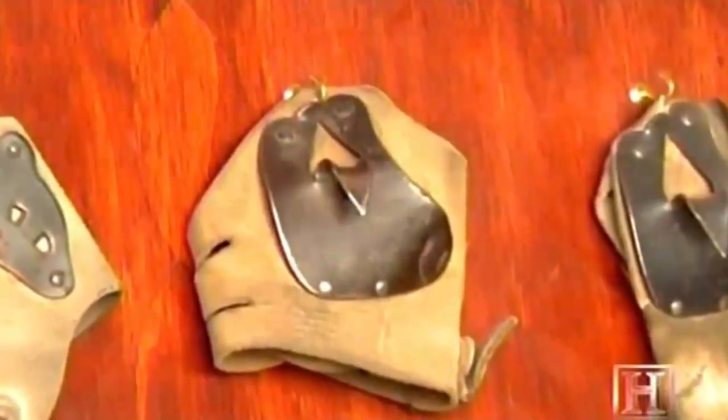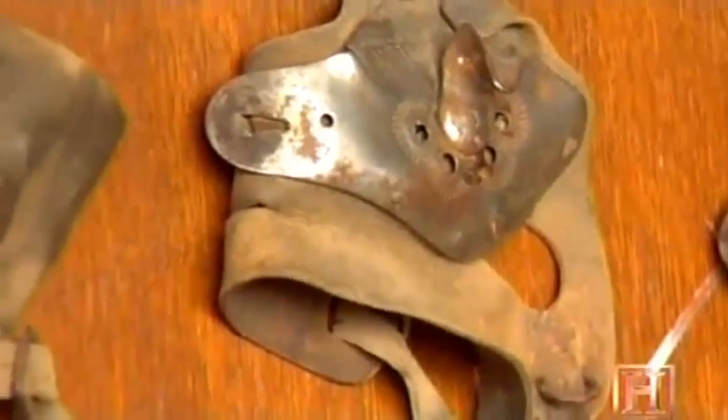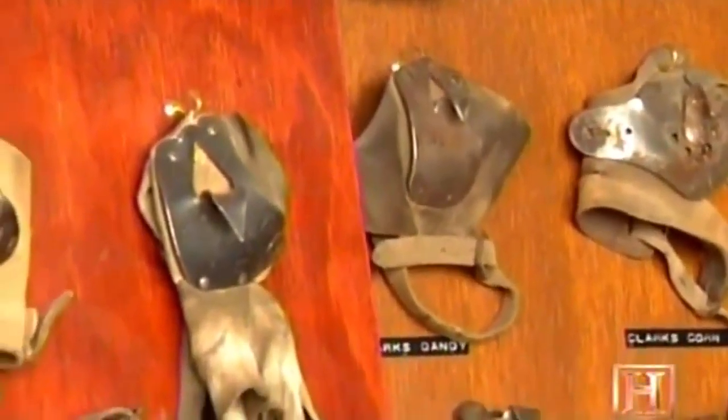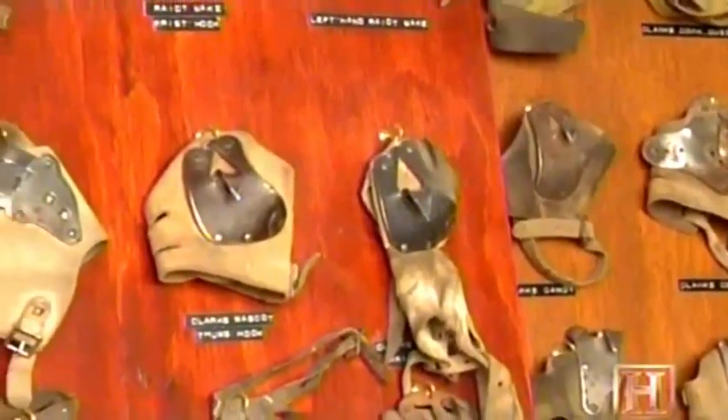Gloves with embedded hooks later replaced the peg. People in rural communities are very innovative, always looking for some way to do it better, to do it faster. The hooks and pegs allowed for faster harvesting because they could rip the shuck away from the ear, snap it, and harvest it much quicker than just by hand.